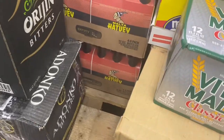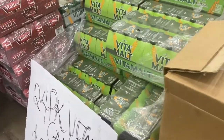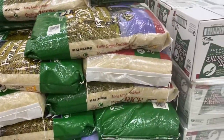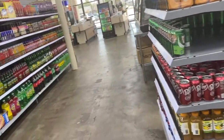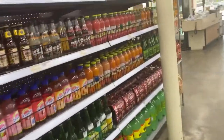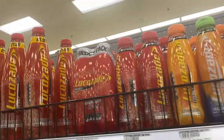A lot more bitters right here! This is basically how we shop for rice — we buy it in bags. I still have enough rice so I'm not buying rice today. We also have other drinks — we have Rubena, which is definitely indigenous to Nigeria.